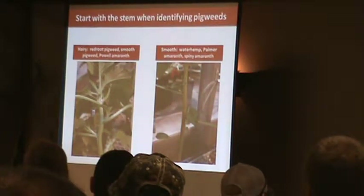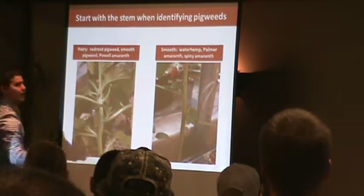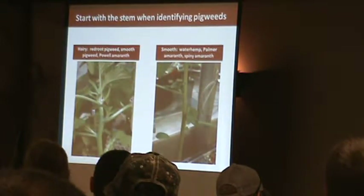There's also a species called spiny amaranth, but you're going to know if it's spiny because underneath the leaf where it comes out, you're going to have a pretty large spine that you'll prick your finger on if you try to pull it up. So it's a dead giveaway for spiny amaranth.